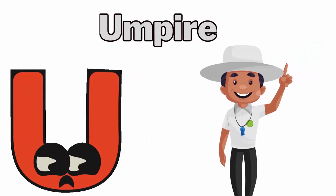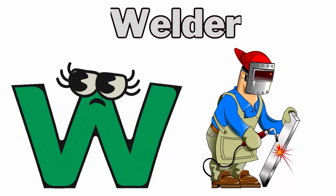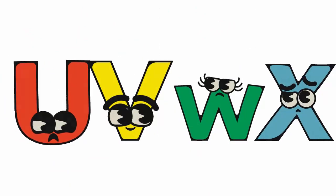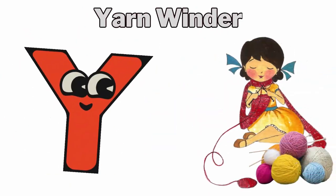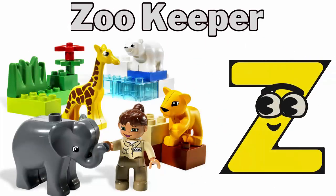U for umpire. V for vendor. W for welder. X for xylophonist. Y for yarn winder. Z for zookeeper.